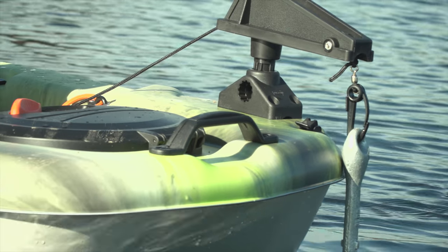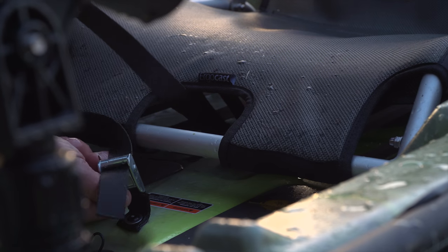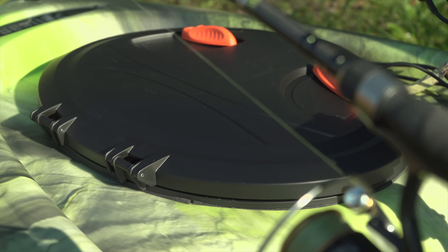A really important anchor kit, a paddle leash and flex coil, even a bait board for when I'm bait fishing.